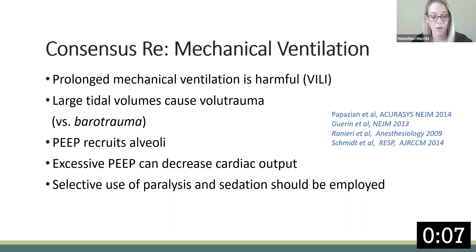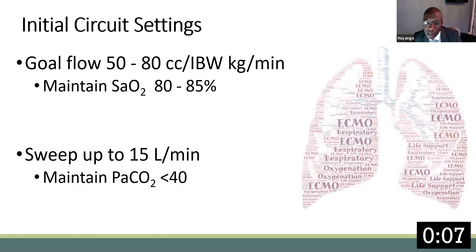The right amount of PEEP recruits the alveolar segments without compromising cardiac output. So, you've made a decision to place a patient on ECMO, and now you have your cannulas in place. What next? Education of the ICU staff to make them comfortable with O2 saturations between 80% and 85% — as long as the patient is otherwise doing fine, SVO2 is adequate, and lactate is normal.